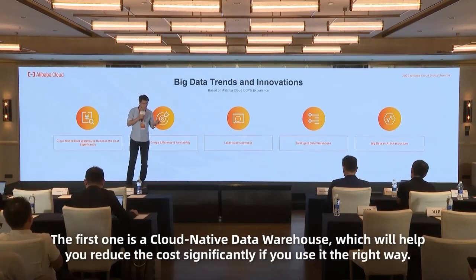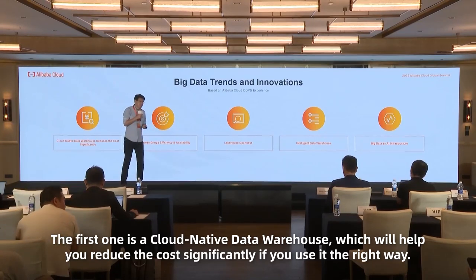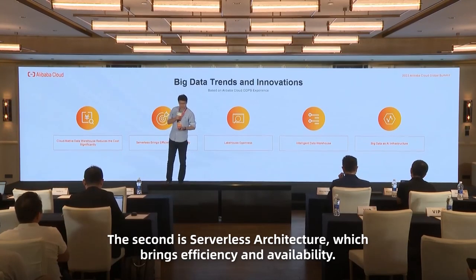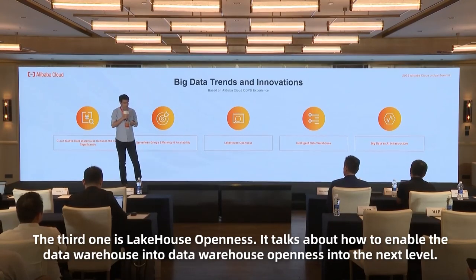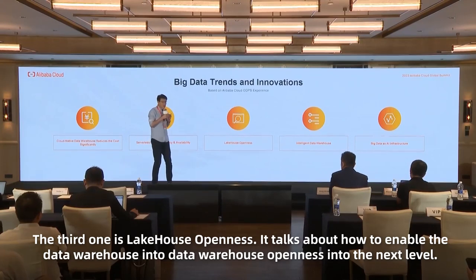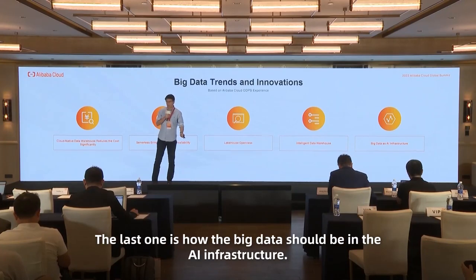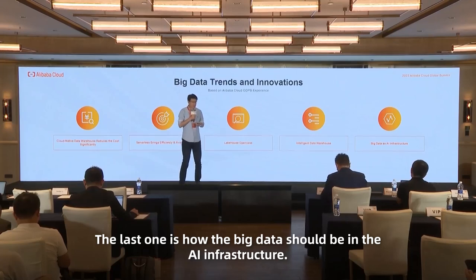I have five trends I'd like to share today. The first one is how cloud native data warehouse will help you reduce cost significantly if you use it in the right way. The second is serverless architecture bringing efficiency and availability. The third is data warehouse openness — talking about how to enable the data warehouse openness to the next level. The fourth is that every data warehouse should be an intelligent data warehouse. The last one is how big data should be the AI infrastructure.